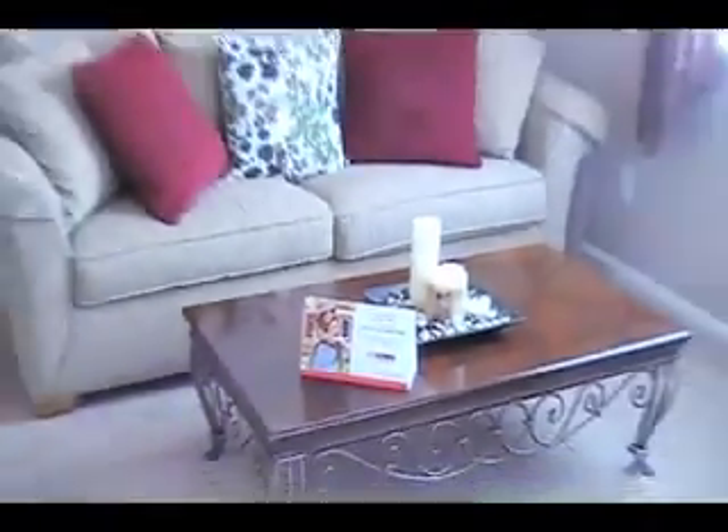Now we're in the main level. This is a really great and open floor plan that lets in a lot of natural light and is really easy for entertaining. When you walk in through the entry, you're welcomed by this great formal living room with two-story ceilings that really makes a nice entrance.